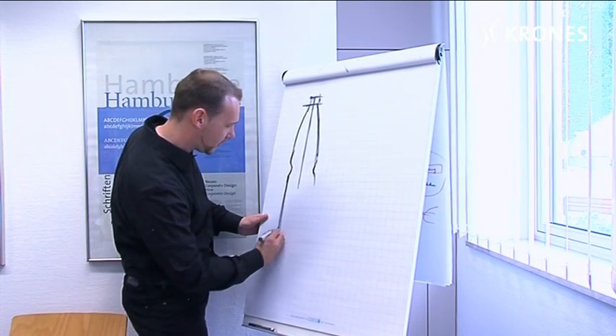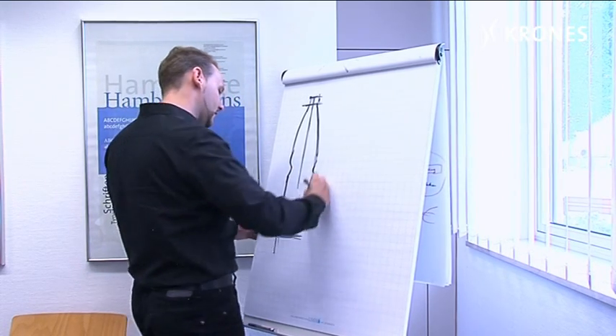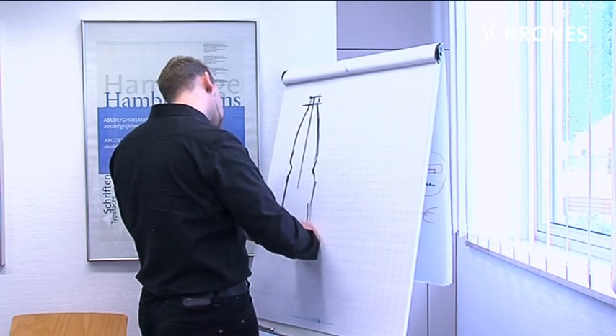A design process is always an exciting journey. The challenge is to create a product that works properly. My name is Timo Janssen, and together with my colleague Martina Ambrosiak, I am responsible for creating a container design, from the initial sketch all the way through to the finished product.